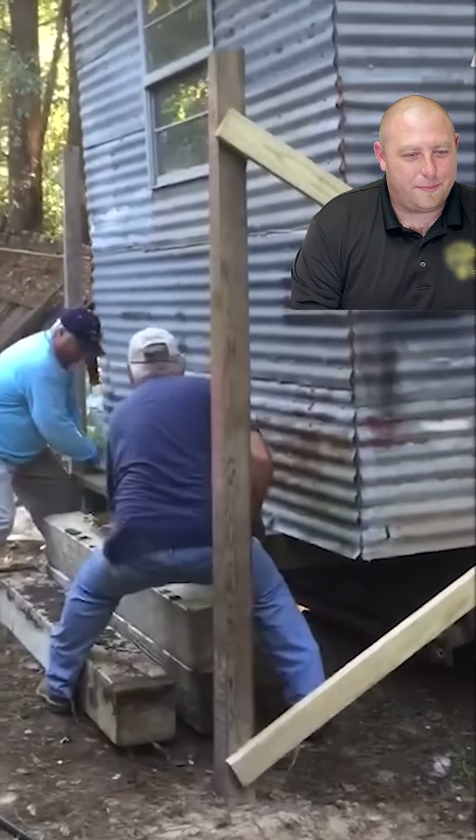They're trying to pull the whole thing onto the steps of a mobile home. Definitely inquire for sound advice from a professional on moving a house or mobile home to secure it to the foundation.